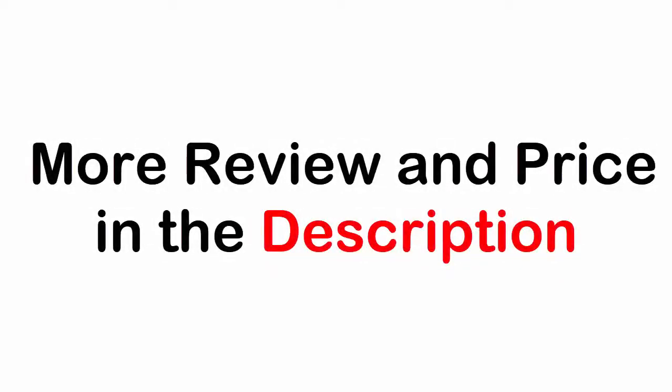More reviews and prices are in the description. See you next time.